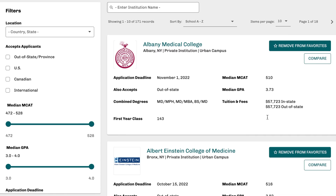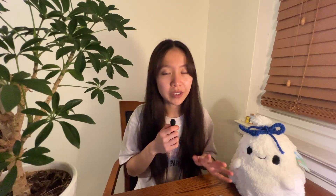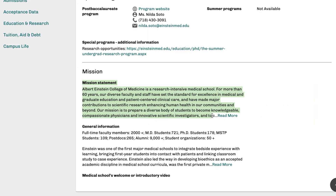Now, what are some of the resources you get as a result of a successful Fee Assistance Program application? You get access to the Medical School Admissions Requirements website — the MSAR — which is usually at a $36 value. The MSAR tells you about each school's mission, values, and admissions data.